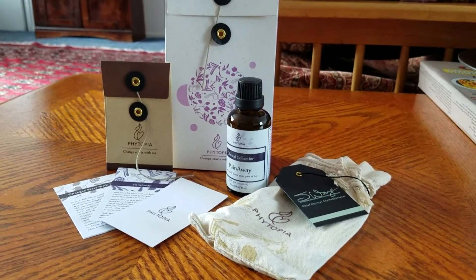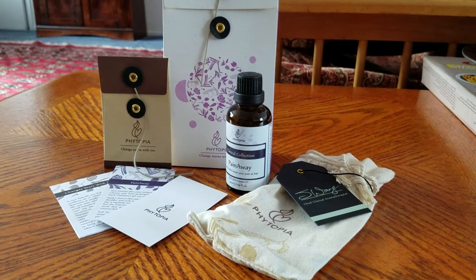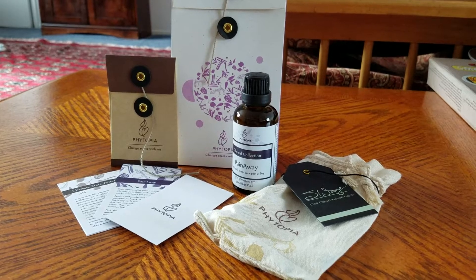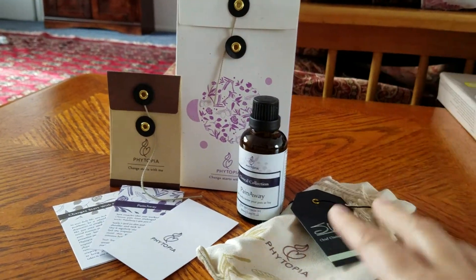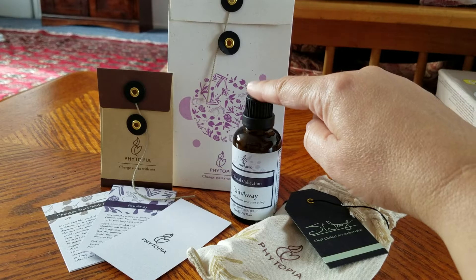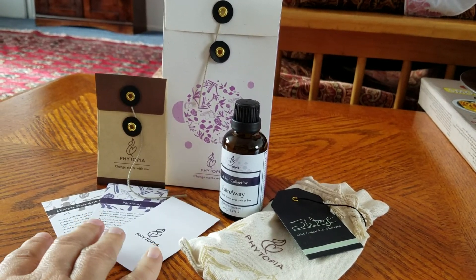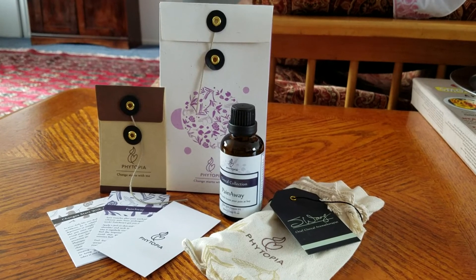There are a few things though — you can't use it when you're pregnant or if you have epilepsy. Other than that, it comes in this nice little box for gift-giving. The product right here comes in a little bag and they give you three little cards that tell you a bit about the product and where you can go on the website.